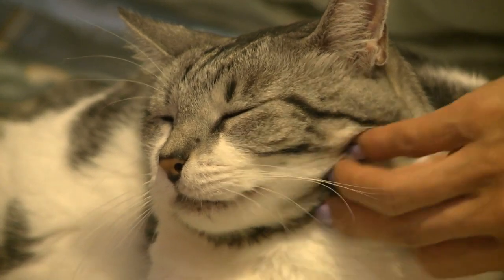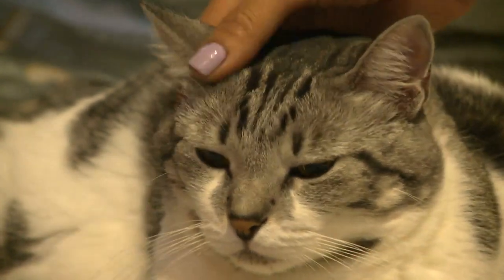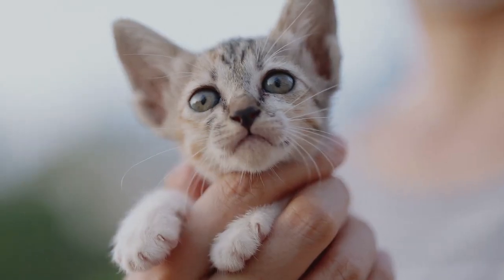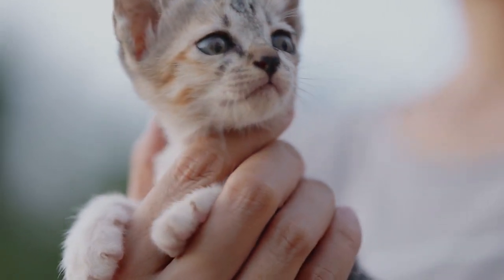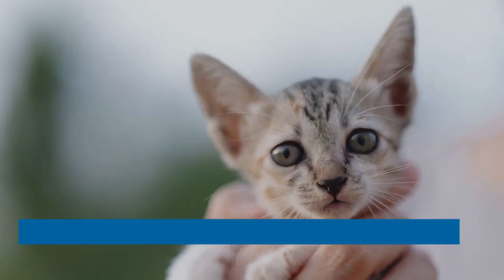Another way of looking at your cat's personality is through the lens of these five traits, which were developed by researchers at the University of South Australia. Rather than trying to make overall claims about a cat's personality, they chose instead to focus on the individual traits that tend to make up their dispositions.